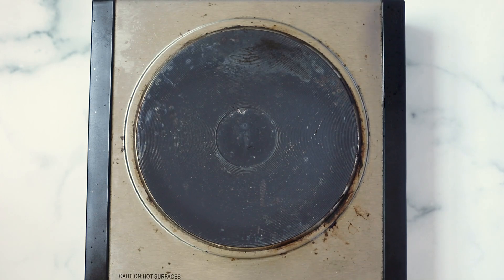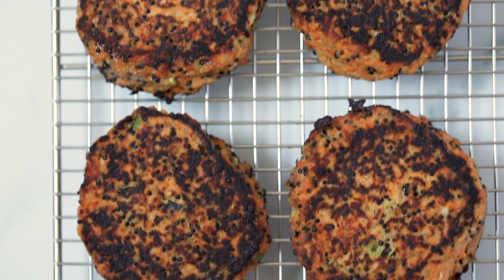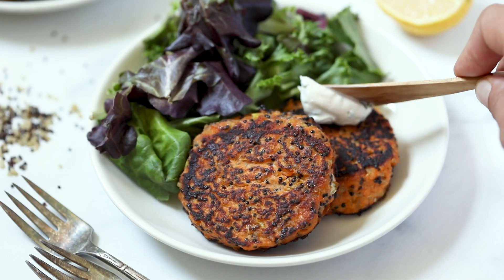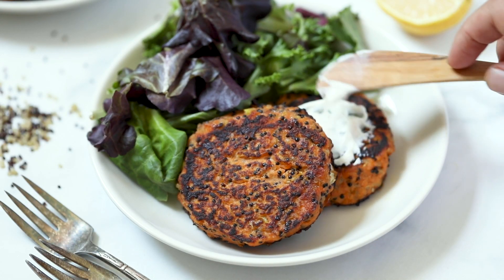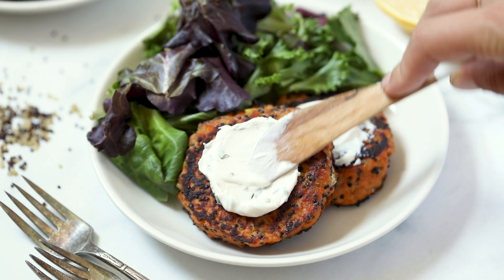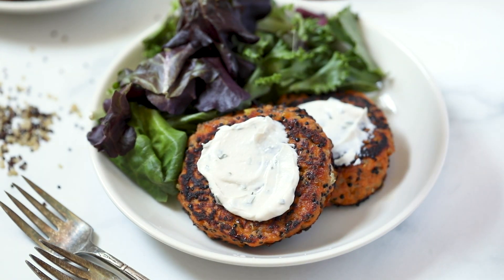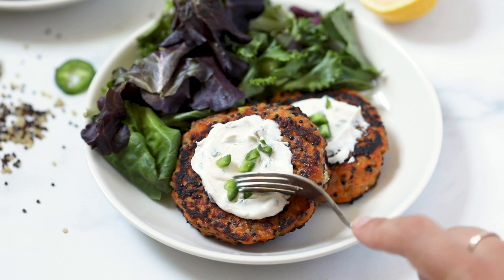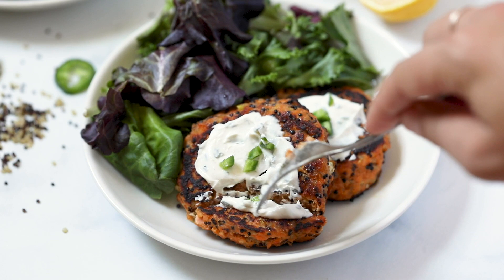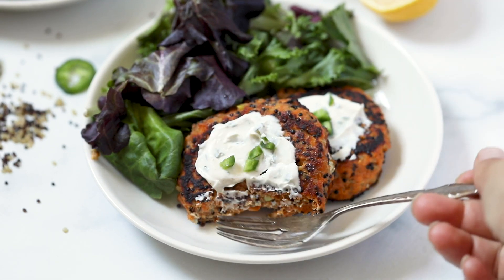For serving, I love to do these on their own or on top of a salad. For this one I'm just doing a generous slather of Kite Hill cream cheese, finishing it with some fresh chopped jalapeño and some lemon juice. And that's it — so good. These are great for meal prep and they taste delicious.